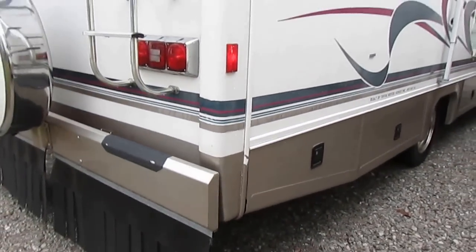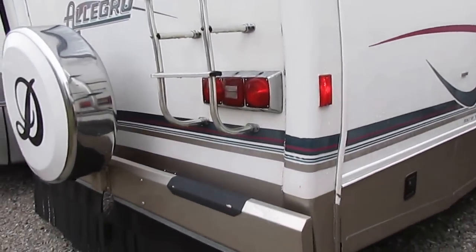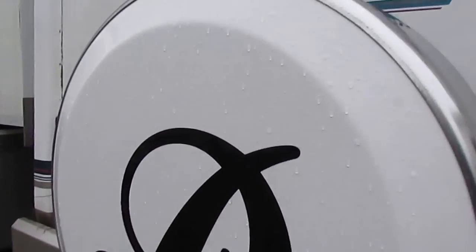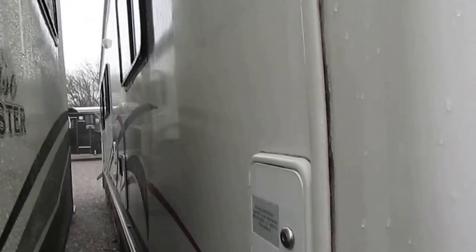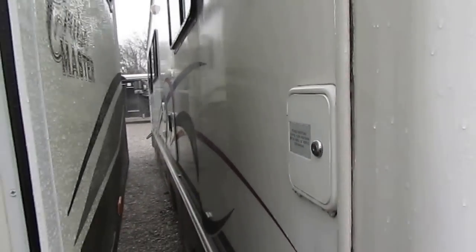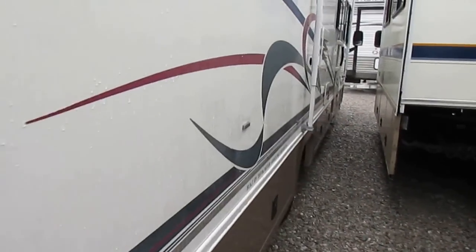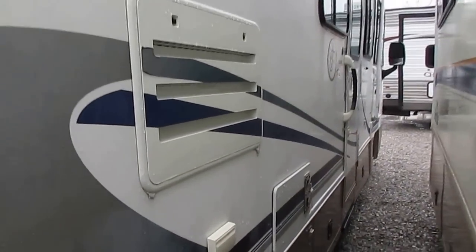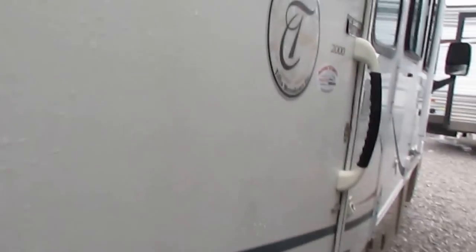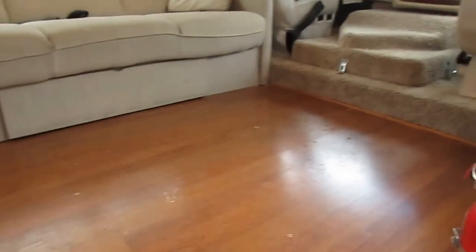It's 16 years old, but I promise you folks — you go look at a hundred 2000 model Class A's, you're probably not going to find one any nicer and cleaner than this one for $18.9k. The generator works and we're going to make sure everything works on the inside. Really nice RV, especially for this price range. There's a lot of junk out there when you get under $20,000, but I can promise you this is not one of them. This is a nice motorhome for under $20,000.